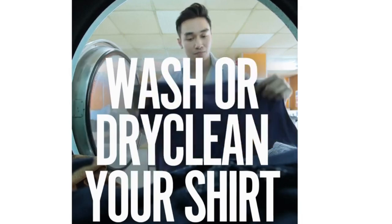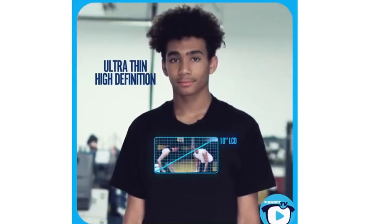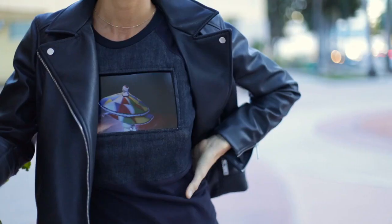Worried about spills? Fear not — the removable display makes cleaning a breeze. And with two to four hours of battery life, your digital masterpiece stays captivating all day long. It's not just a shirt, it's a statement. Embrace the future of fashion with T-Shirt TV, where convenience, style, and innovation collide.